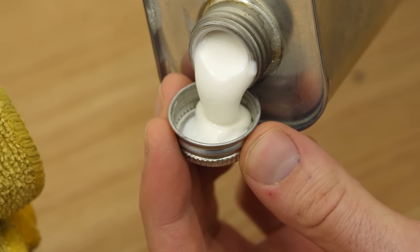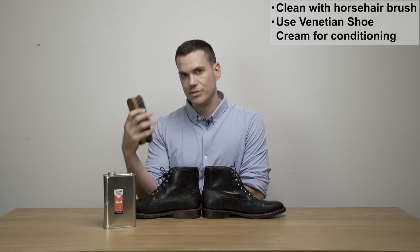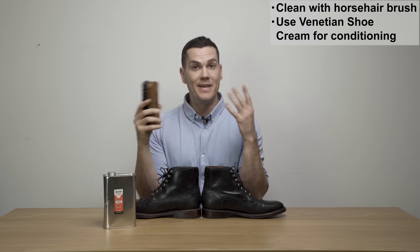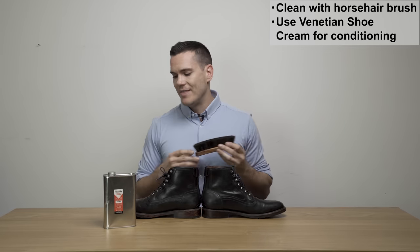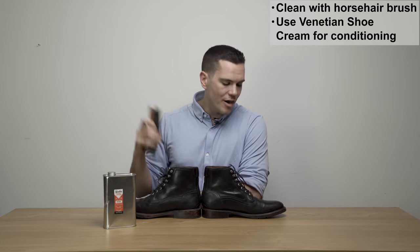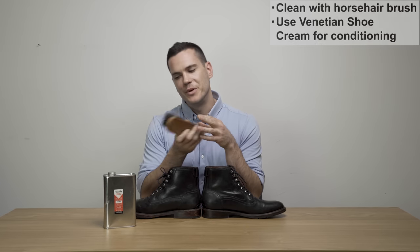Apply a thin layer of Venetian shoe cream over the leather, then give it another brush down with the horsehair brush to help cement the cream into the leather and heat it up slightly so it penetrates more deeply. Venetian shoe cream is a blend of many different waxes — one for softening, one for conditioning, one for restoring, and so on. Wait a day or two before wearing them after conditioning. How often you condition depends on how hard you wear them — basically, when the shoes start to lose their luster and the leather looks a bit dry, that's when you go back to your tin of Venetian shoe cream.